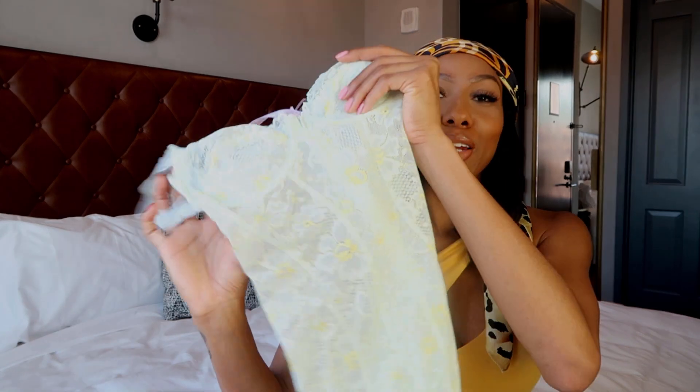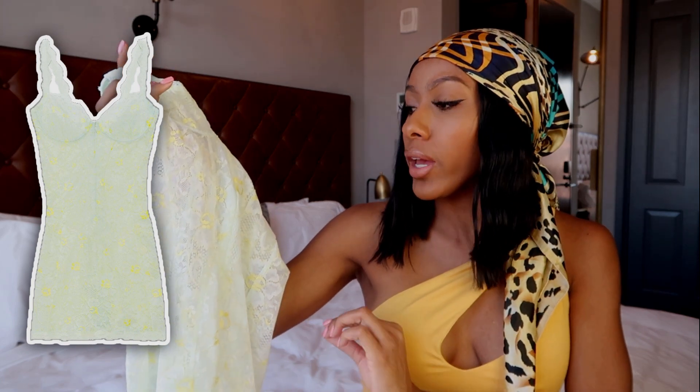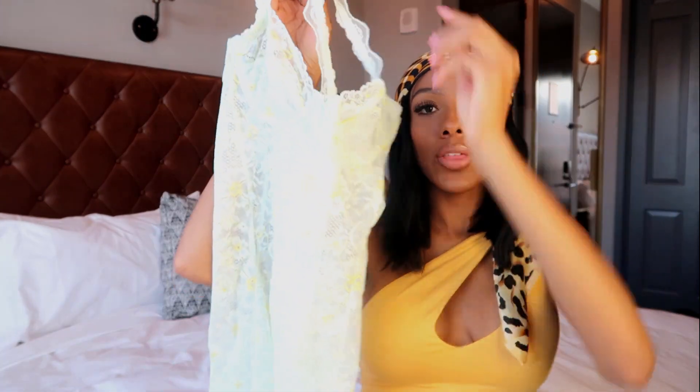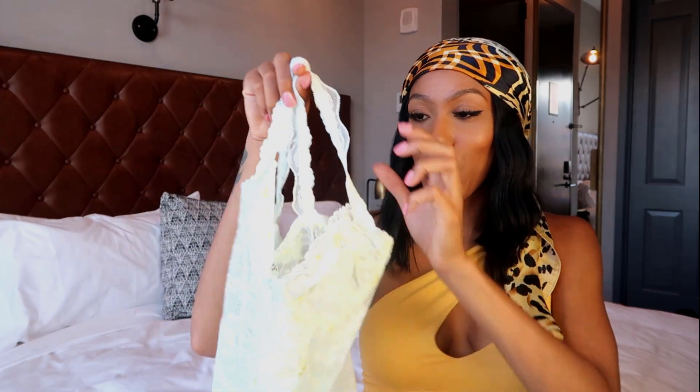A new color that we've never seen before, just released this month, is Baby Green Pistachio. It's like a light mint green with yellow floral print on it. This style is called the Lace Floral Zip-Up Teddy — I also have this in black and it fits really cute.